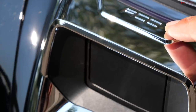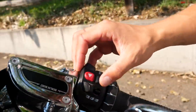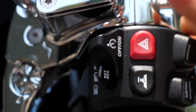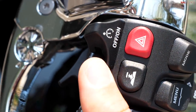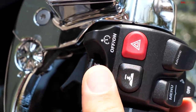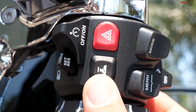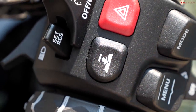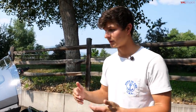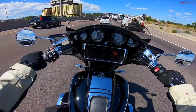On the front of the BMW's fairing you can see the sensor for the active cruise control, which is an option. Over on the handlebar, you flip the cruise control on by pushing the switch to the side, then set your speed. You can increase speed one mile per hour at a time, or press and hold to go in five mile per hour increments. You can also adjust the following distance from vehicles in front of you.